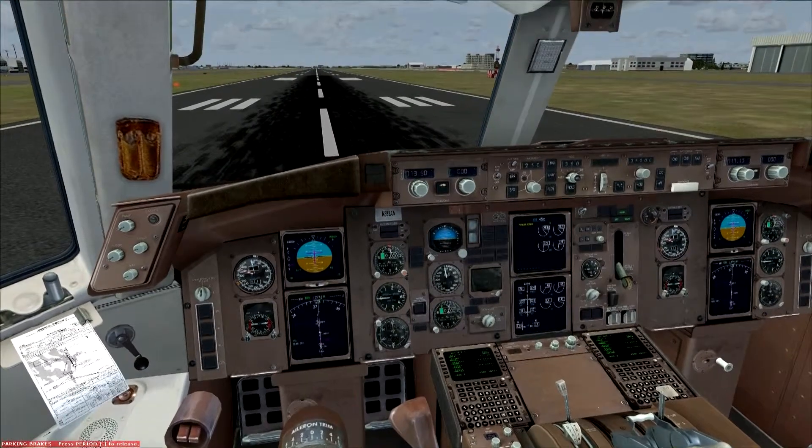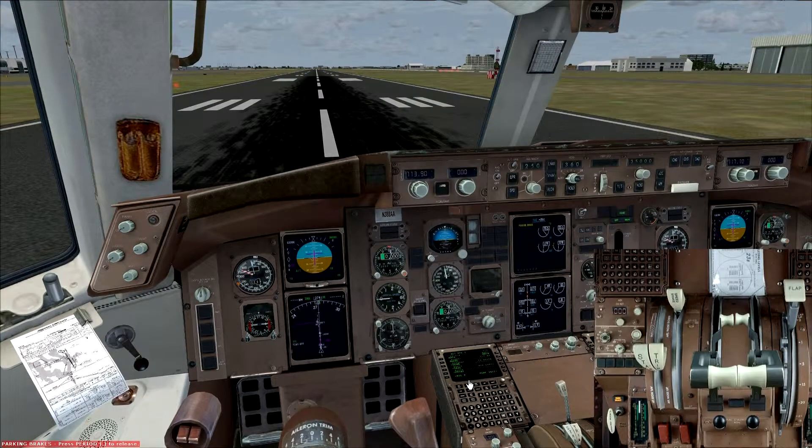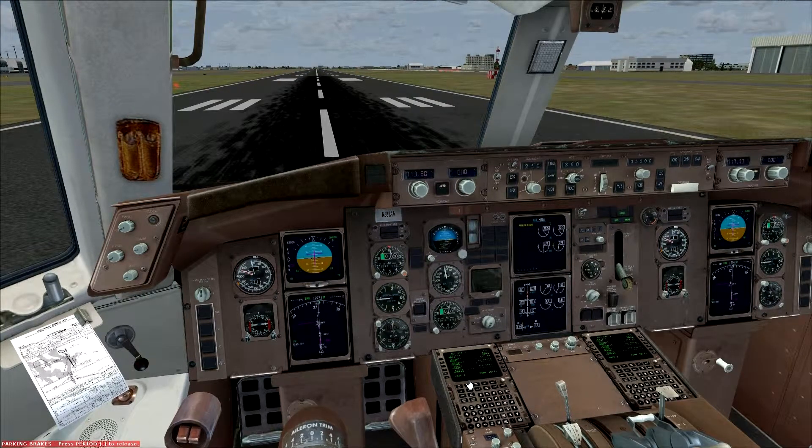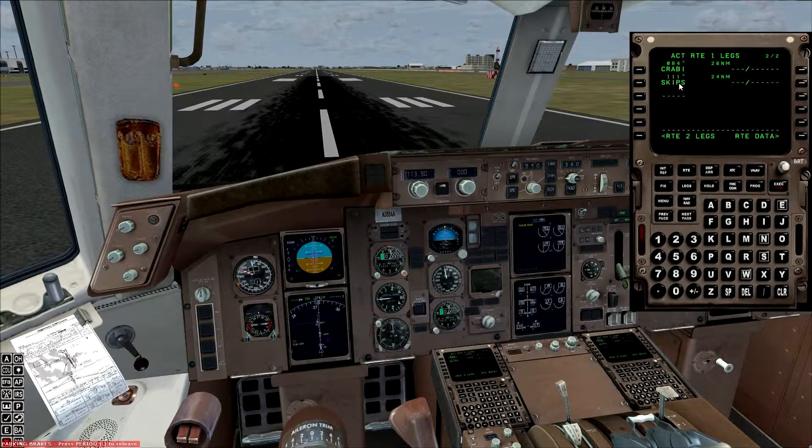I already have everything all programmed and ready to go. We're ready to depart — we'll just release our brakes. If I pull up the CDU, here's our route: J-Dick, Grit, Colby, Dickey, Krabby, Wind, Skips. You'll notice there are no altitude restrictions in here. I've gone through and double-checked that; according to this, you'll be assigned an altitude to maintain until you are given further clearance.